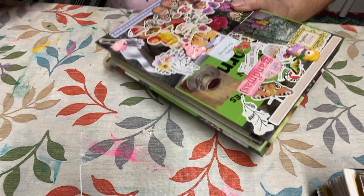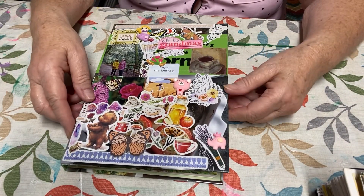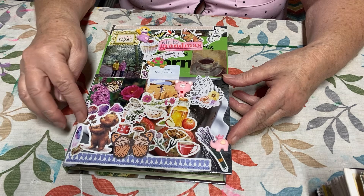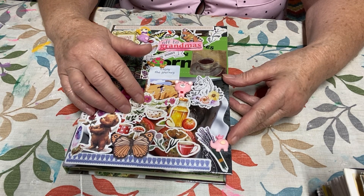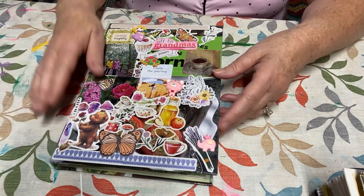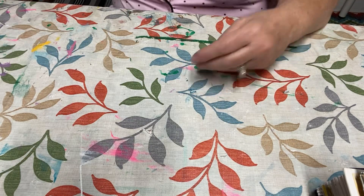The second one is my Flower and Nature glue book, and this is the first book I started. It's out of an old cookbook. I like it, but I found that it's not my favorite. Andy, seriously, you're going to knock my camera over! I will share this at another time, since Flip Through Friday comes every Friday.